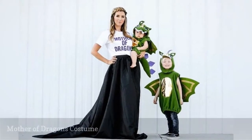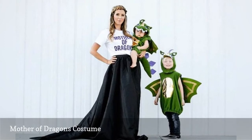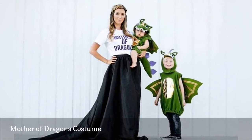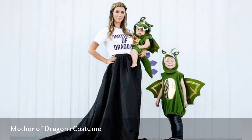Rule the roost as the Mother of Dragons with this creative family costume. Dress the kids in dragon costumes, then Mom simply needs a white t-shirt with 'Mother of Dragons' printed on it to solidify the theme.